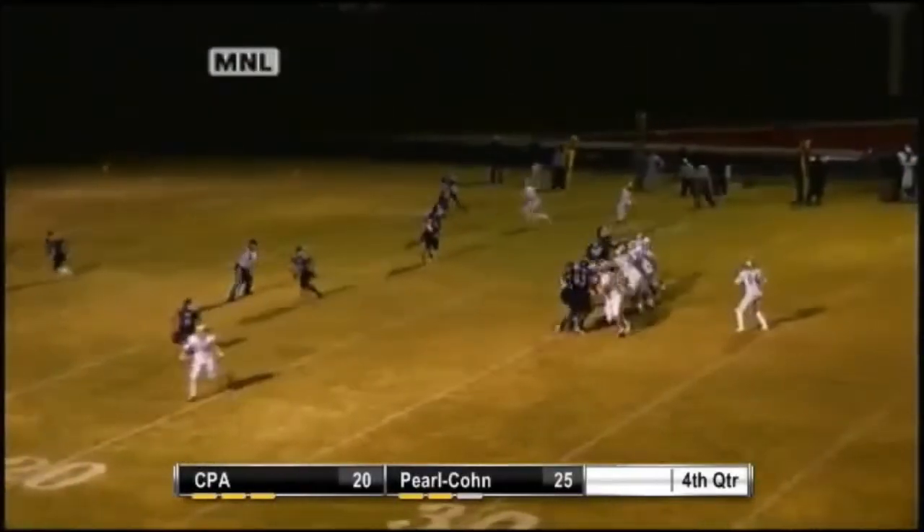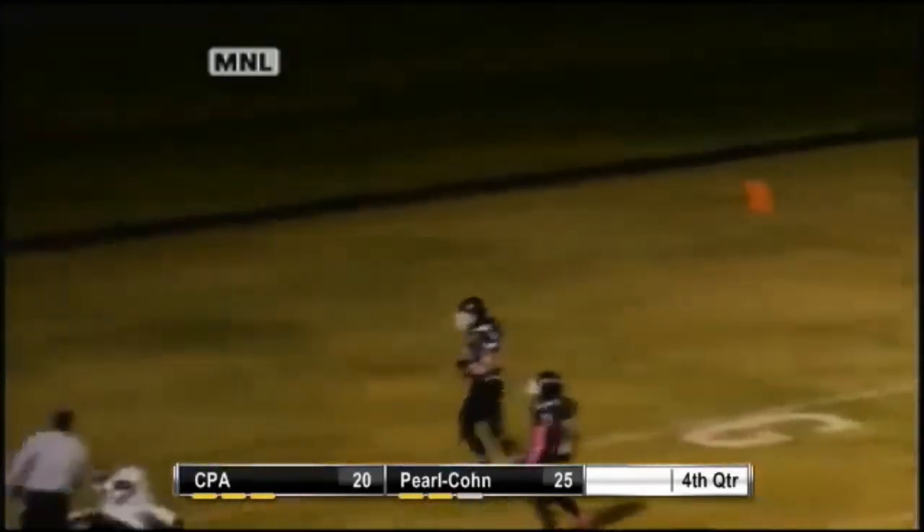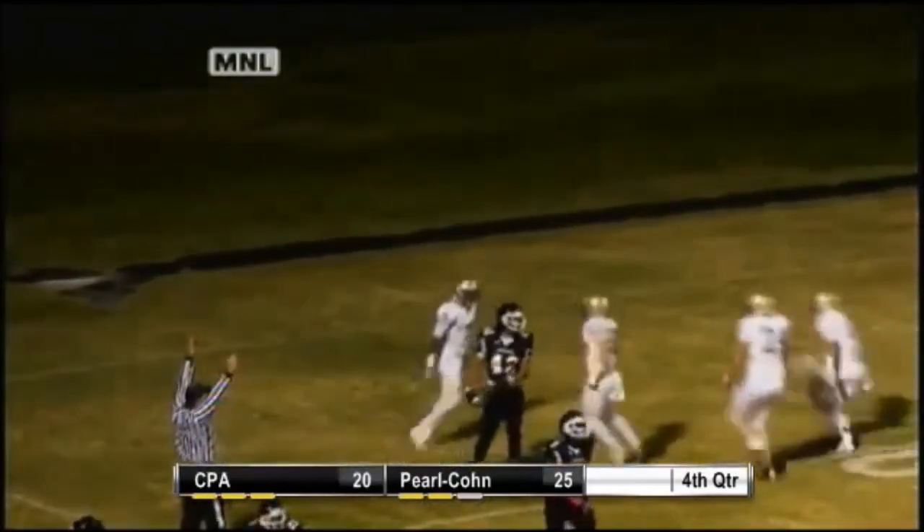Mitchell, shotgun down, happy throw. He's got Rashard there at the 10. Rashard spinning down to the goal line — did he get in? He did. What a play.